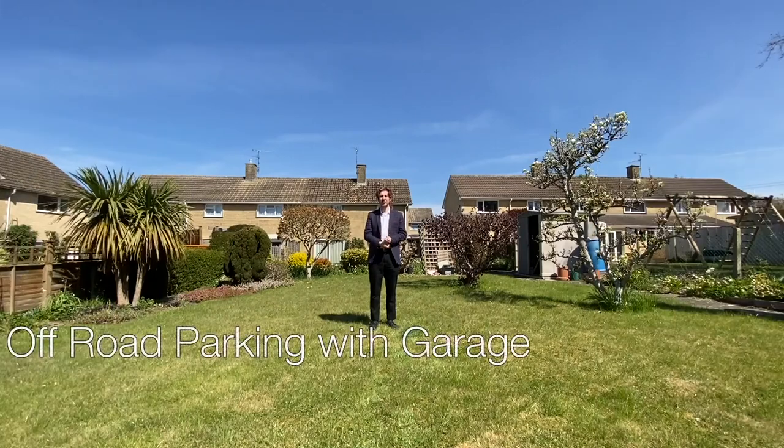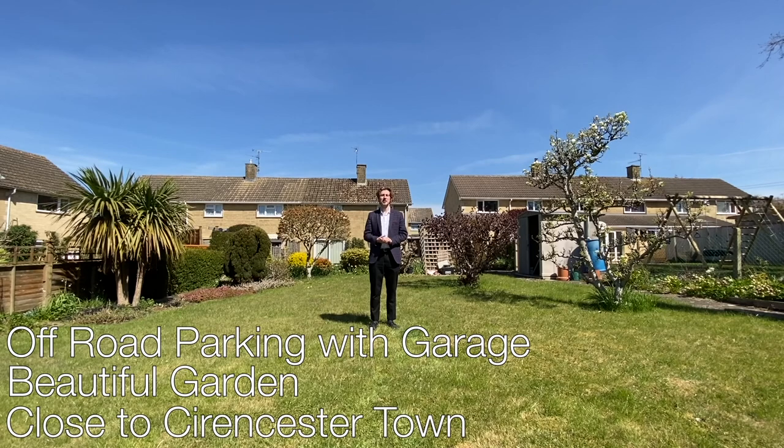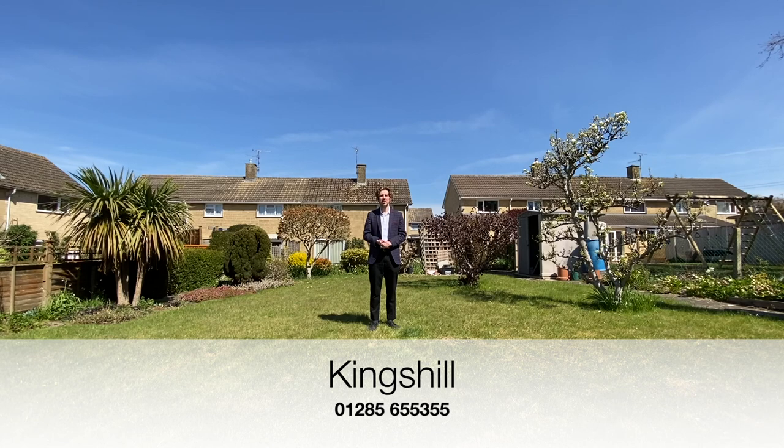Off-road parking with a garage, a beautiful garden, and close to Cirencester town — this property on Kings Hill is perfect if you're looking for a comfortable home in a sought-after and quiet location. If you're interested and want to have a look at this property for yourself, why not contact the Perry Bishop Cirencester branch with the number shown on screen, or have a look at our website for more details.